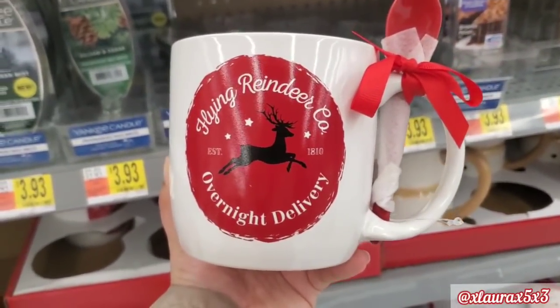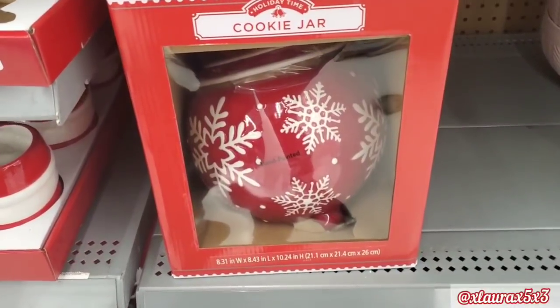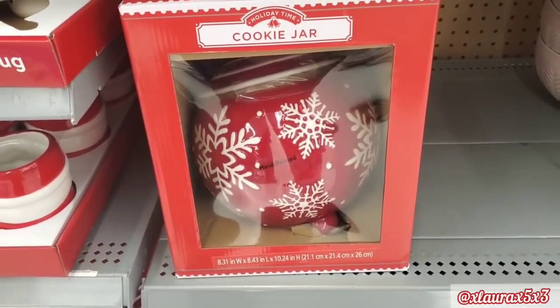I did find some other mugs later on with some small whisks and small spoons, so stay tuned — those were really cute and had some cute sayings. This one says 'flying reindeer company, overnight delivery.' This is a cookie jar — these didn't have a price. I tried to check online but didn't have any luck.